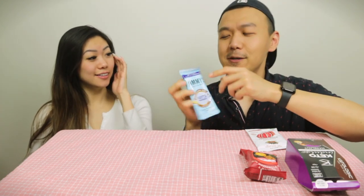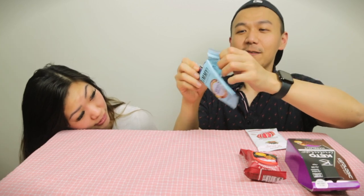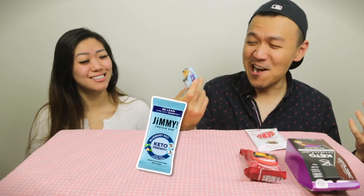Jimmy's macadamia nut keto friendly protein bar — 'bars with benefits.' It feels like cookie dough but does not taste like it. It's very grainy, nutty, and kind of flavorless. Neither can taste the macadamia nut. Tom gives it a zero, Sandy gives it a 2. Both are disappointed — 'Jimmy, why you gotta lie?'